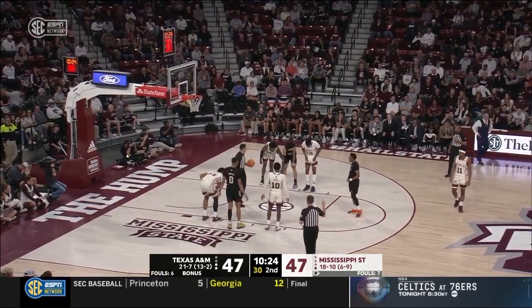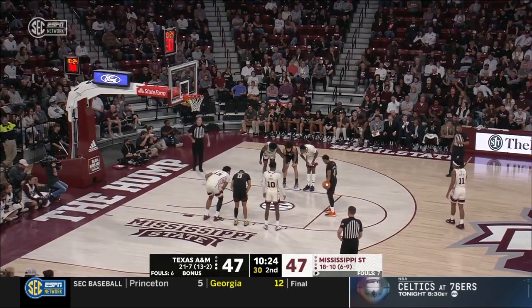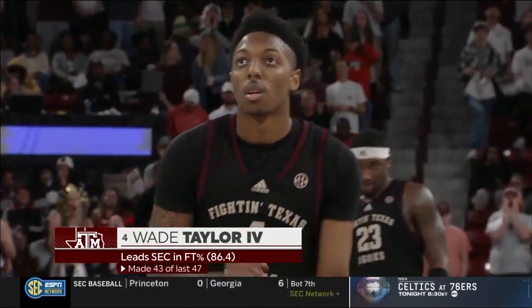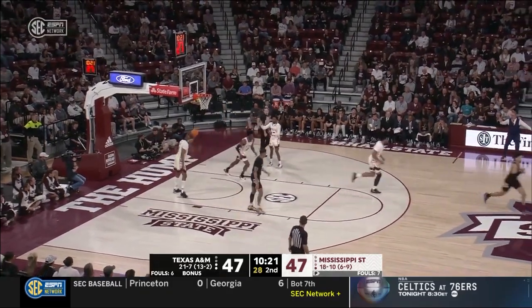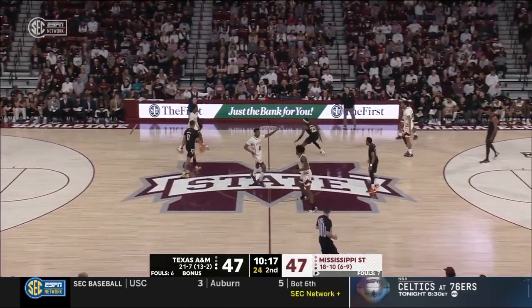Taylor now with 13 points. He does it in such a controlled, smooth demeanor — a little bit of Chris Paul's gamesmanship within the game, understanding where you are with your face on the court, taking advantage of opportunities. A rare miss at the line for Taylor.